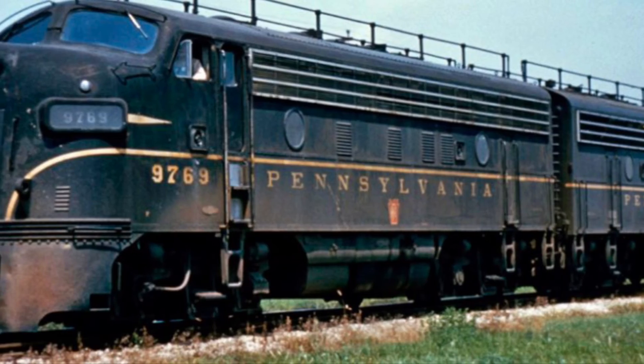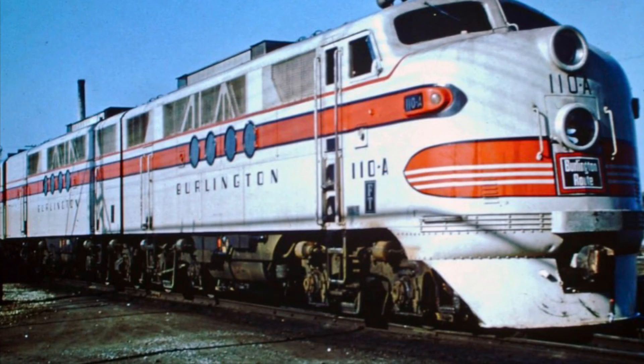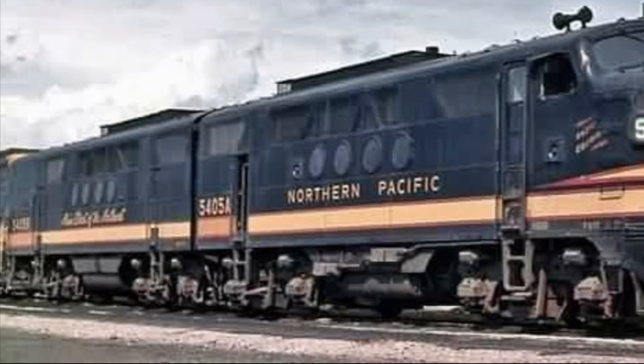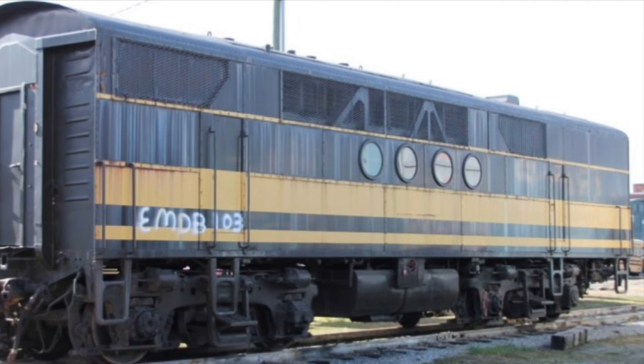However, only five of the original FT's would make it into preservation. These include, but are not limited to, Northern Pacific A Unit No. 5401, which is preserved in Mexico at the Puebla Museum; Demonstrator A Unit No. 103, which is located at the National Transportation Museum in St. Louis, Missouri; and a Demonstrator B Unit No. 103B, which is located at the Virginia Museum of Transportation.